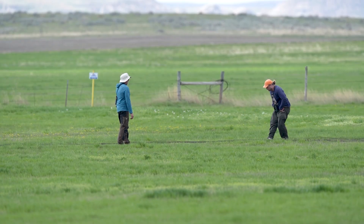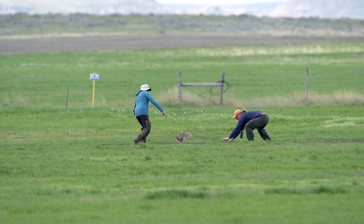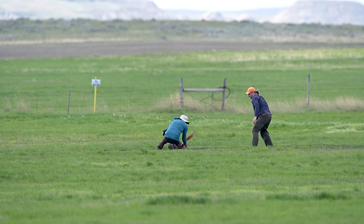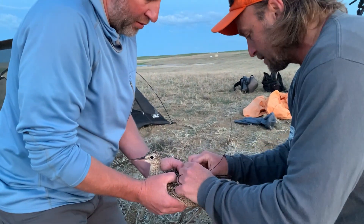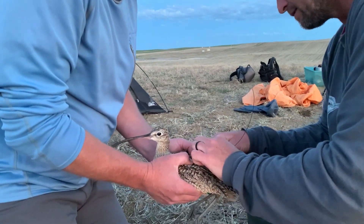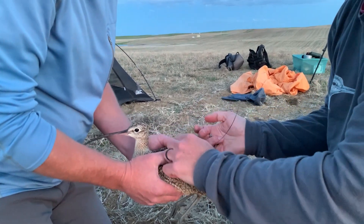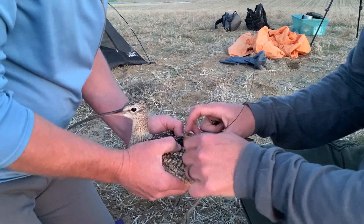The first species that we put tags on is the long-billed curlew, and that's a large shorebird that nests in far southwestern North Dakota. Jay Carlisle is a researcher with Boise State University and he has tagged more than 100 curlews in western United States like Idaho and Wyoming. Another partner, Kevin Ellison with American Bird Conservancy, asked Jay if he'd come over and tag some curlews in North Dakota. We did that in 2022 and 2023.